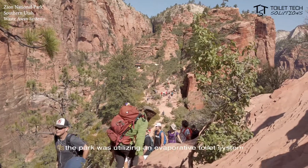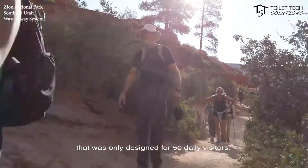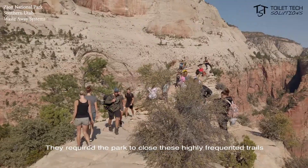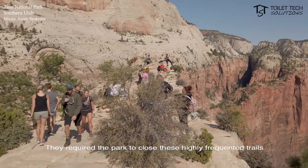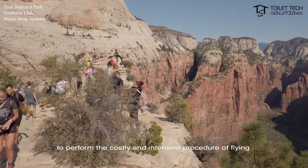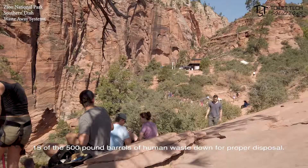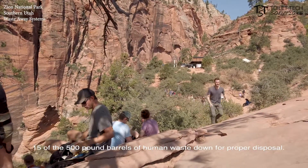Before this new system, the park was utilizing an evaporative toilet system that was only designed for 50 daily visitors. They required the park to close these highly frequented trails for several days every season in order for helicopters to perform the costly and intensive procedure of flying 15 of the 500-pound barrels of human waste down for proper disposal.